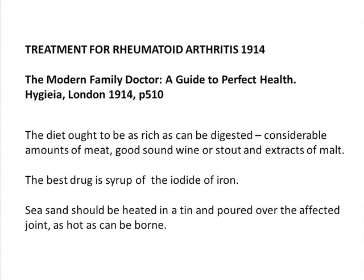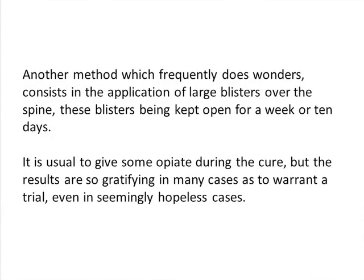In 1914, if you were diagnosed with rheumatoid, the diet ought to be as rich as can be digested — considerable amounts of meat, good sound wine or stout. The best drug was syrup of iodide of iron. Then it says sea sand should be heated in a tin and poured over the affected joint as hot as can be borne — not regular sand, sea sand. Another method which frequently does wonders consists in the application of large blisters over the spine, these blisters being kept open for a week or 10 days. It was horrific — they were torturing people.